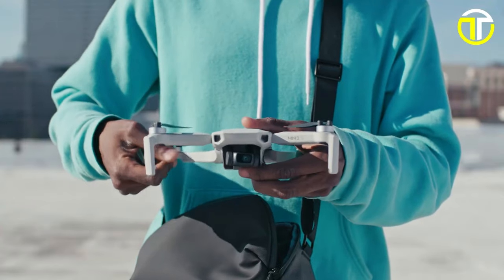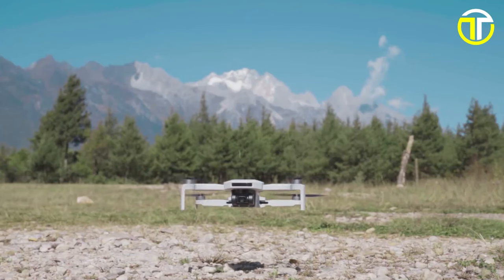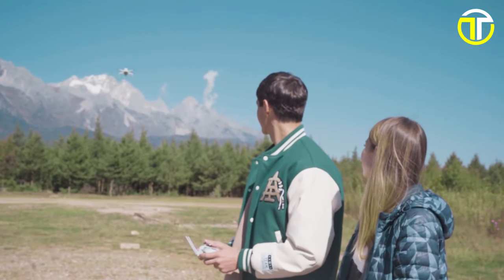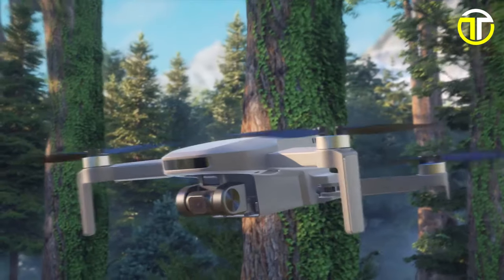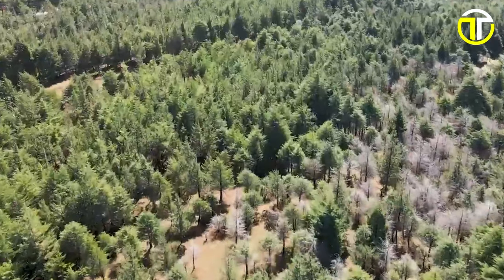Hello drone enthusiasts! Today, we're revealing the top 5 drones under $300 for 2024. Whether you're a hobbyist, content creator, or just love flying, these affordable drones pack a punch.